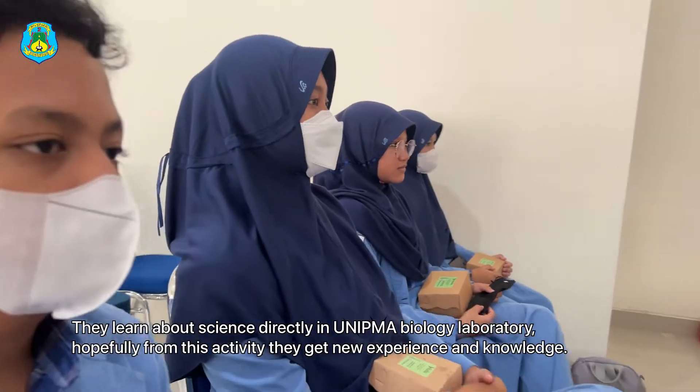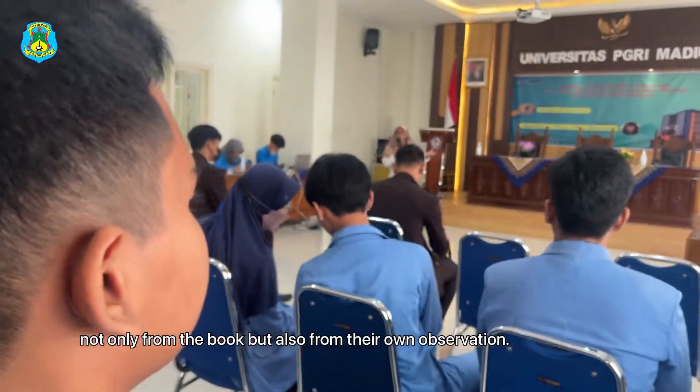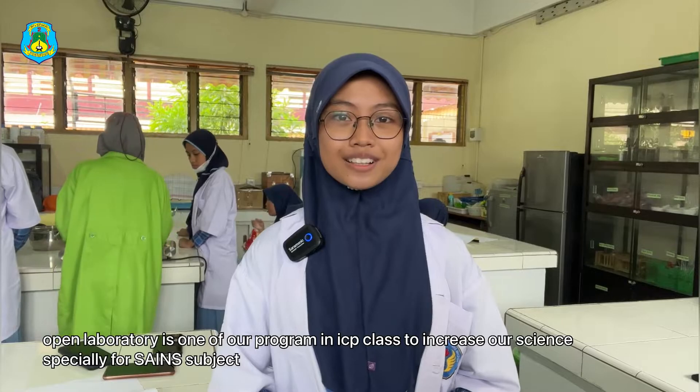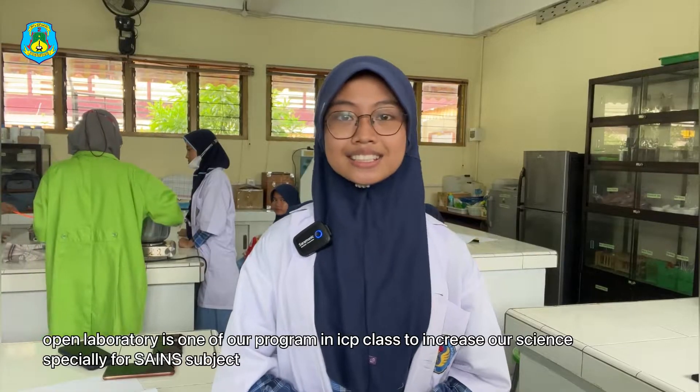Hopefully from this activity they get new experience and knowledge, not only from the book but also from their own observation. Open laboratory is one of our programs in ICP class to increase our science, especially for science subjects.